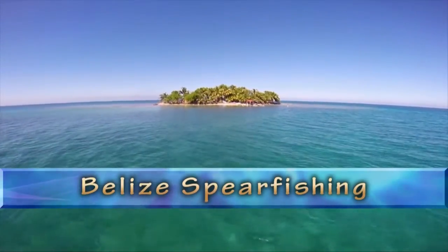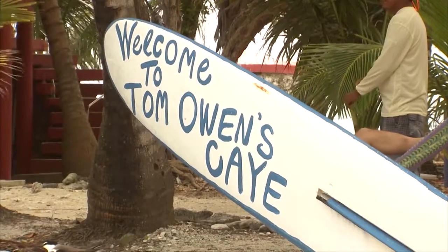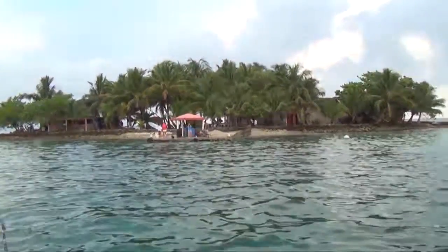We took a boat 36 miles into the ocean where we put ashore at a little island called Tom Owens Key. This would be our home for the next few days, and what a unique little blip on the map.